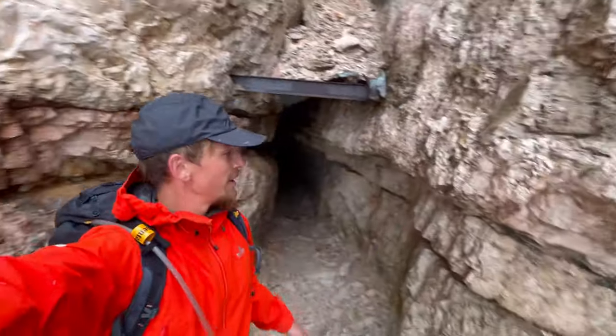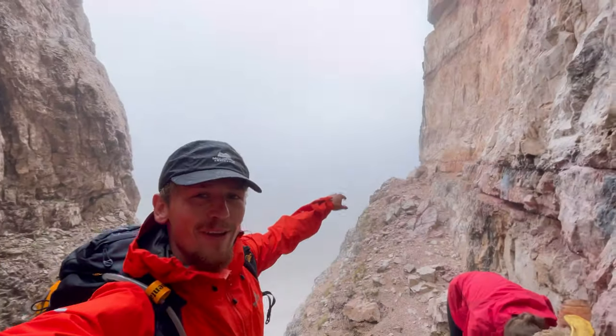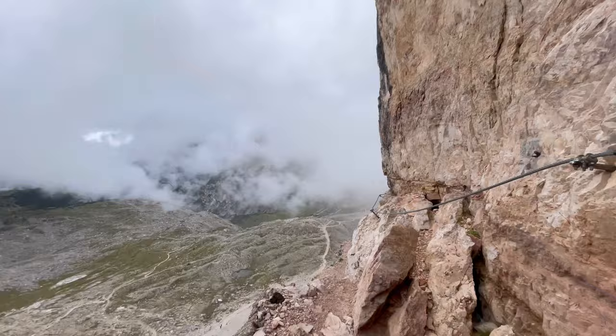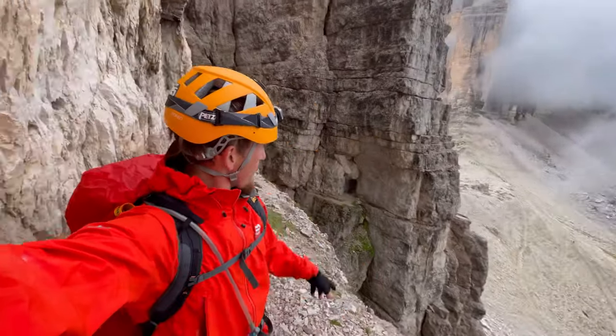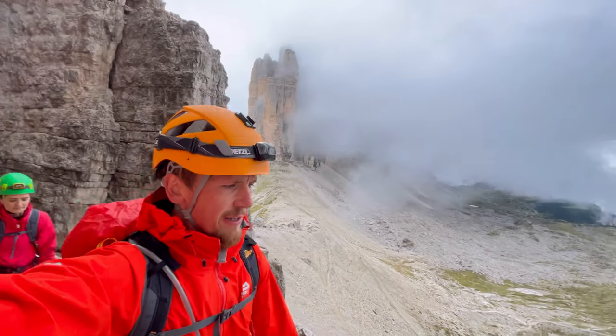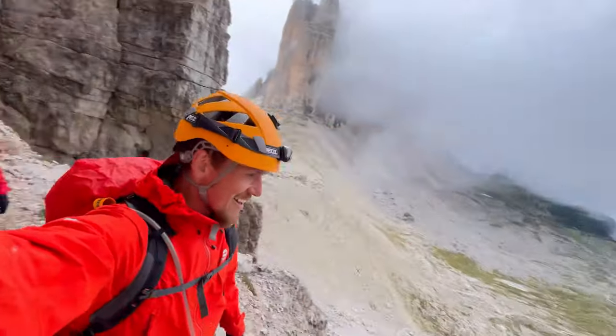Just made it out the tunnel and this is where the ferrata starts. It looks a lot worse than it is but the first bit isn't too bad. That's the first bit of the ferrata done — through that little tunnel, around the ledge. Now we're off the tourist track and we've got it all to ourselves.